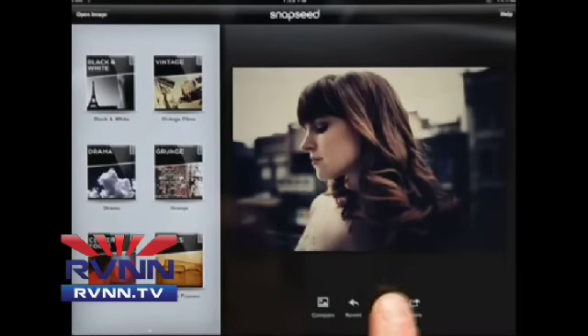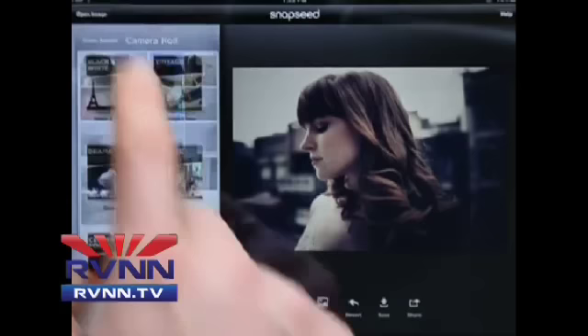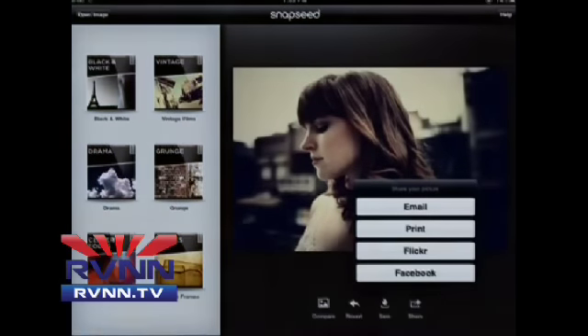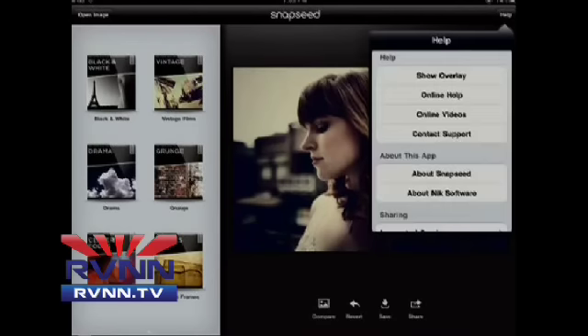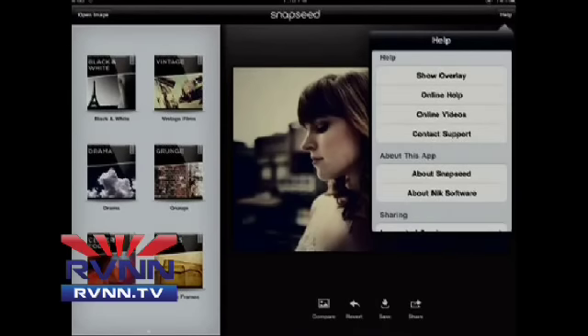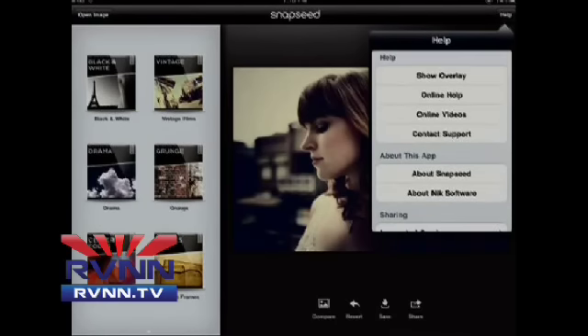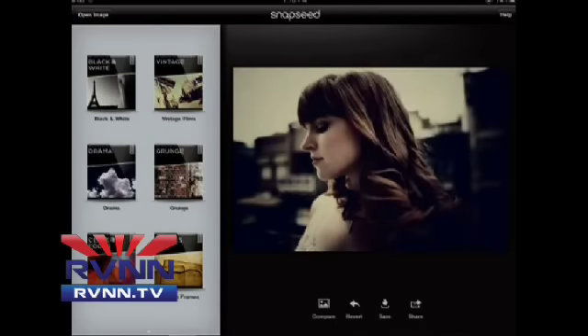It's got social media sharing capabilities as well, so you can email your photos, share them on Facebook, put them on your Flickr account, and save both the original and the edited photo. You can also print these because of the quality and resolution. It supports JPEG, TIFF, or even RAW photos from your camera, though there are some specifications for using RAW photos — all of that is in today's show notes.